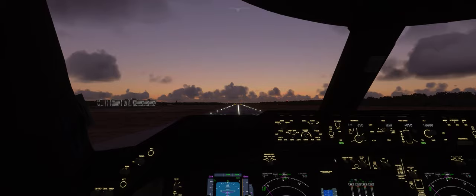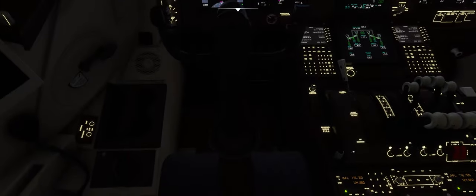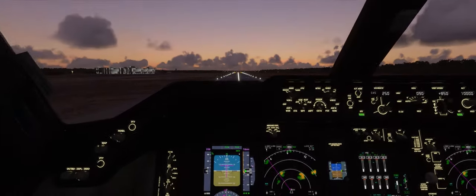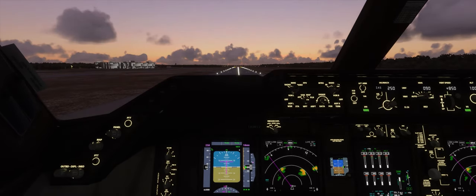Let me turn the parking brake off, release that, and let's go.